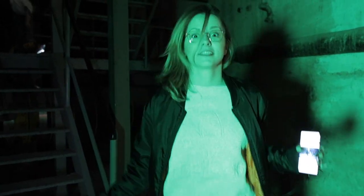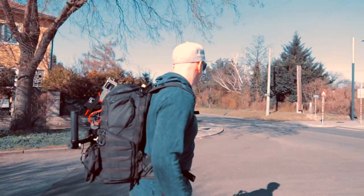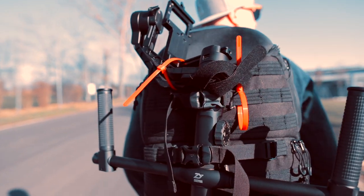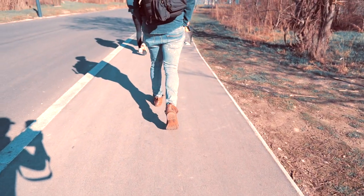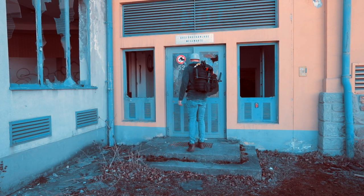It's freezing! Hey guys, my name is Damien Cooper. Welcome to Monkey Pixels.